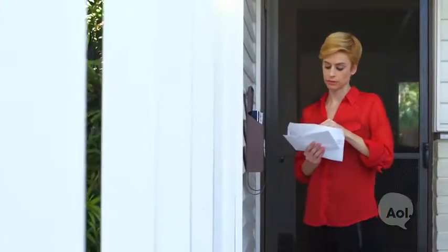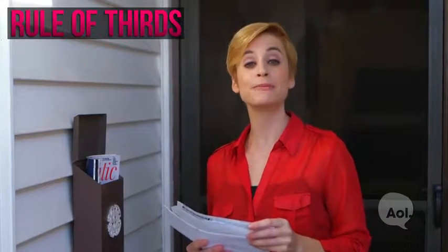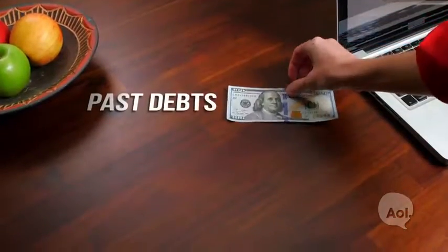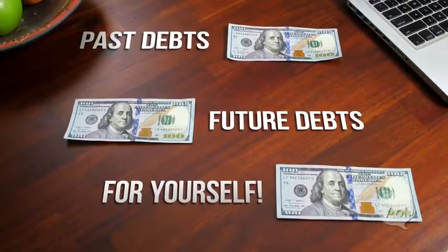So you now have a plan for saving regularly, but what do you do when you get some unexpected bonus income? While a little quick cash can tempt anyone to splurge, using a simple rule of thirds can help keep your funds from disappearing entirely. Here's how it works: set aside one-third to put toward any past debts, save another third for the future, and use the remaining third for whatever you want in the present.